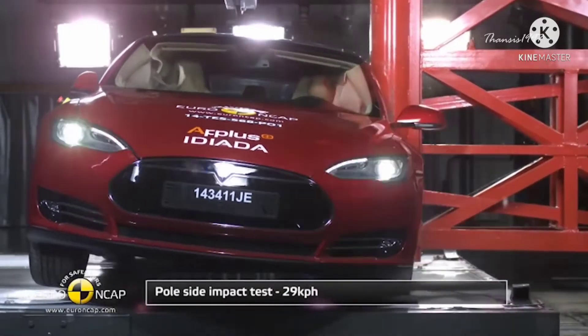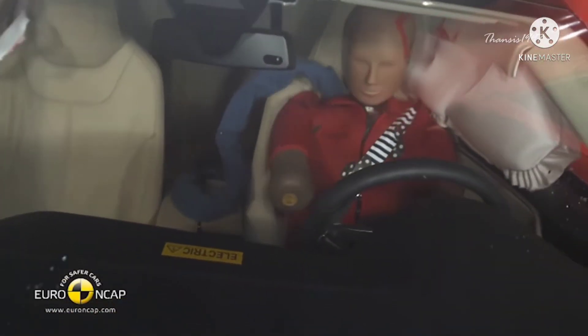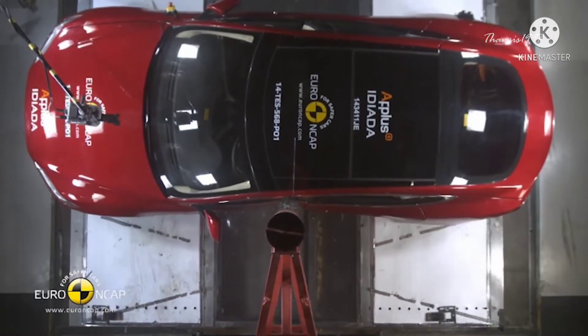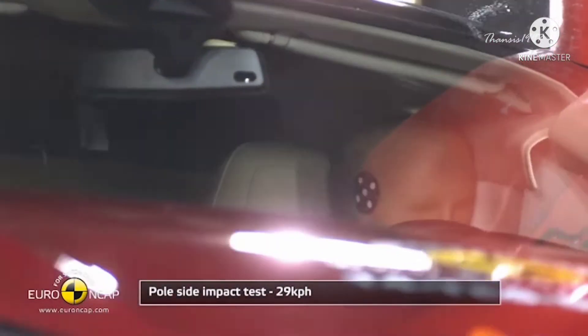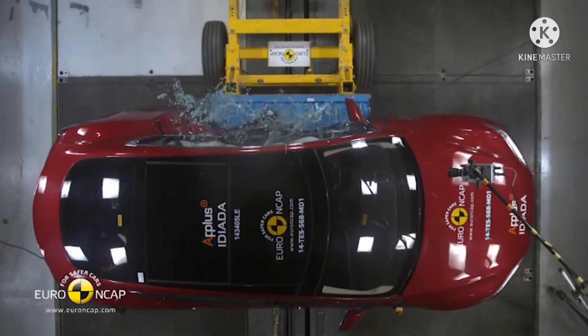On the side pole test, the Model S did remarkably well thanks to deep aluminum extrusions in the car's side rail that distribute the force of impact to the entire car body, minimizing the effect before the pole hit an occupant. The car had only a 5.7% rollover risk.